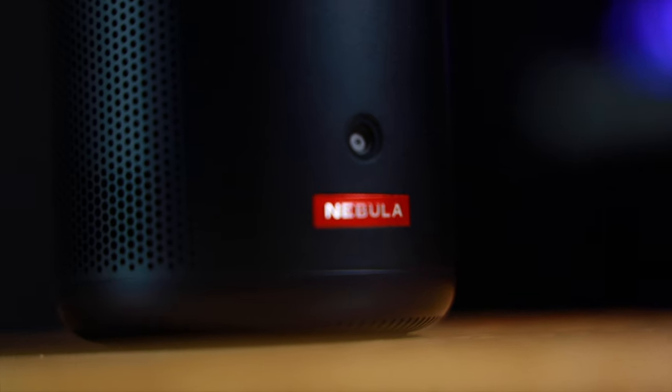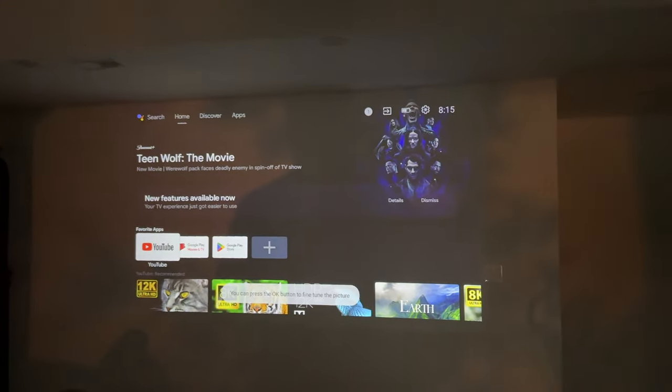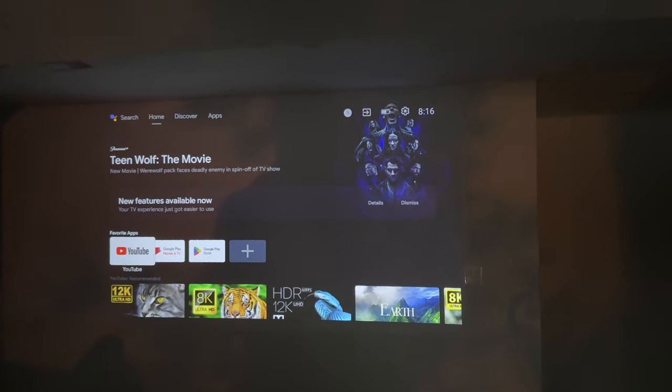A really cool and useful feature is that the Capsule 3 has a built-in camera, which allows for automatic keystone and alignment. So essentially, when you turn on the Capsule 3, the projector aligns the image up automatically. In my own experience, it's even been able to auto-align with great focus on an angle. Pretty impressive stuff.